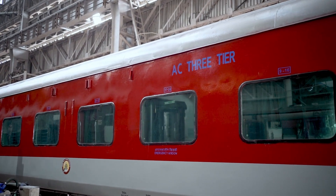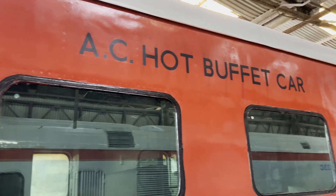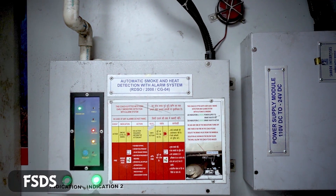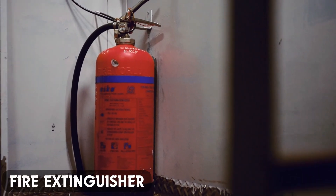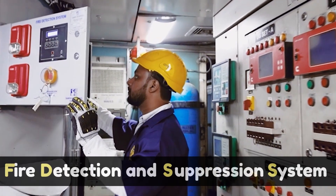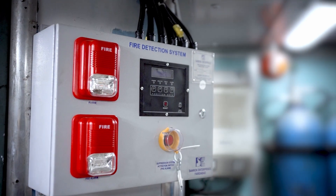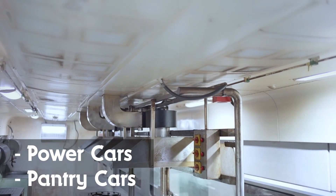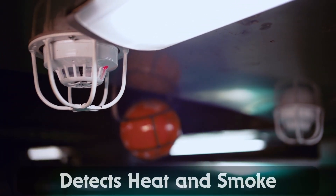To prevent fire in AC coaches, power cars, and pantry cars, there are many systems installed: FDSS, FSDS, Aerosol, Fireball, Fire Extinguisher, etc. Fire Detection and Suppression System or FDSS is an advanced fire suppression system designed for power cars and pantry cars of Indian Railways. This advanced system detects heat and smoke.